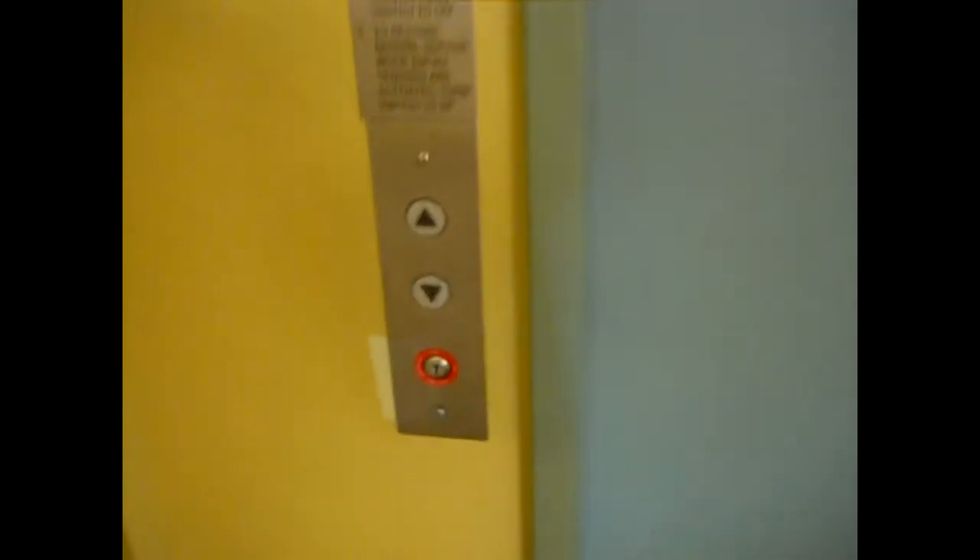Here we come to the elevator at the Buffern Area Public Library. And guess what brand it is. That's right, it's a Schindler. You can see it right there. And this is a Schindler, not a late Westinghouse.